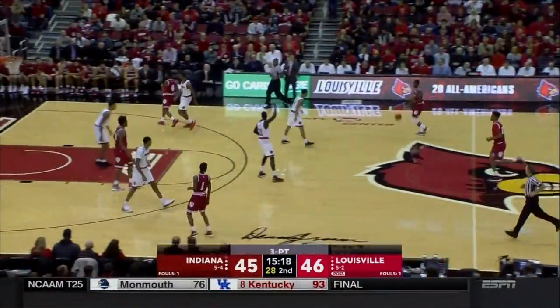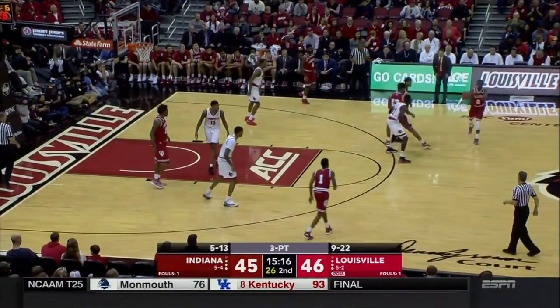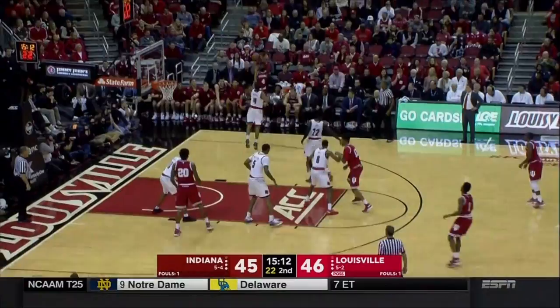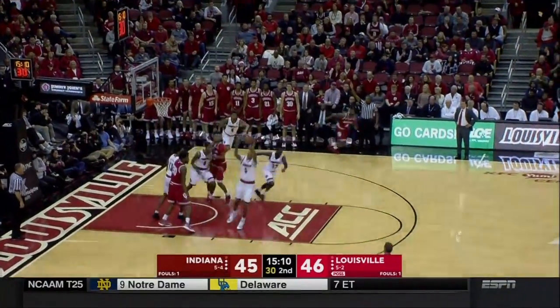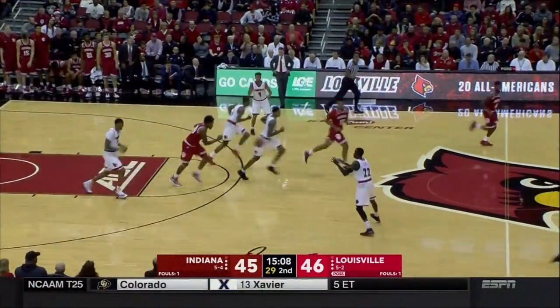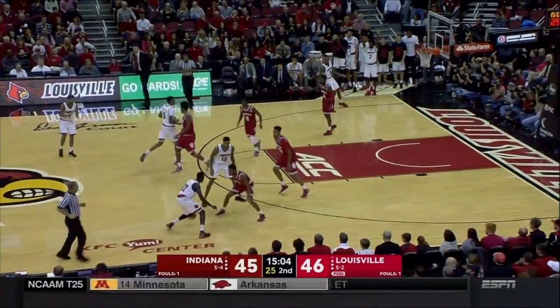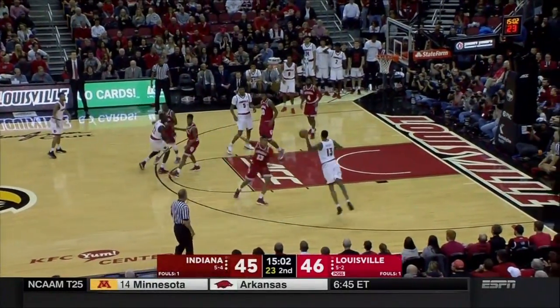Spaulding knocks down a three! Who does Louisville think they are, knocking down threes all over the place today? It's been their big guys. Spaulding can be a special player — he's got that kind of ability. You see it in glimpses here and there, but not as consistently as David Padgett would like.